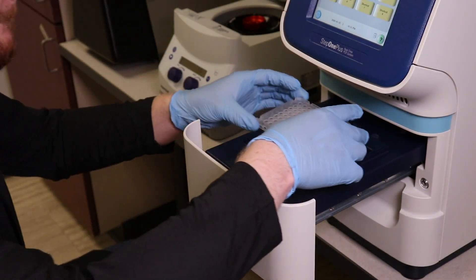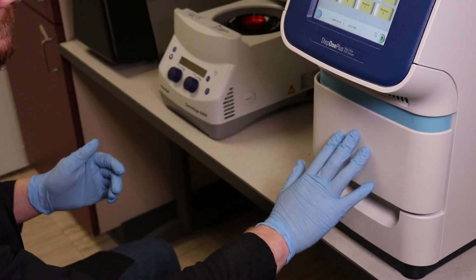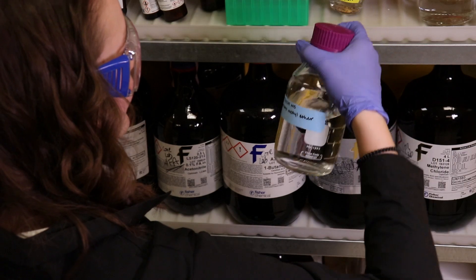Biotechnology is really the use of science to help society. It's really the interface of science into technology — the interface between molecular biology, biochemistry, and chemistry.